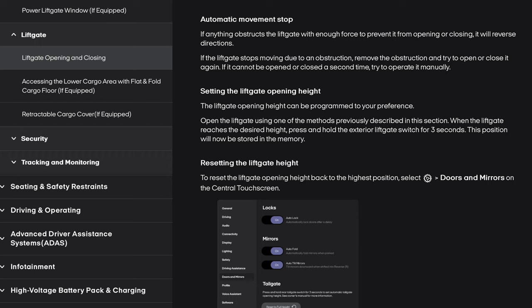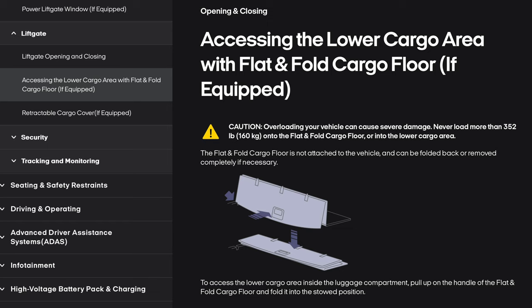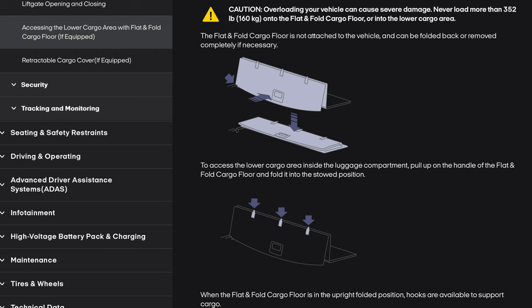Setting the liftgate opening height: the liftgate opening height can be programmed to your preference. Open the liftgate, and when it reaches the desired height, press and hold the exterior liftgate switch for 3 seconds — this position will be stored in memory. To reset to the highest position, select Settings wheel, Doors and Mirrors on the central touchscreen, then under Liftgate, tap Reset to Full Height. Accessing the lower cargo area with flat and fold cargo floor (if equipped): caution — never load more than 352 pounds (160 kilos) onto the flat and fold cargo floor. The flat and fold cargo floor is not attached to the vehicle and can be folded back or removed. Pull up on the handle and fold it into the stowed position. When in the upright folded position, hooks are available to support cargo.